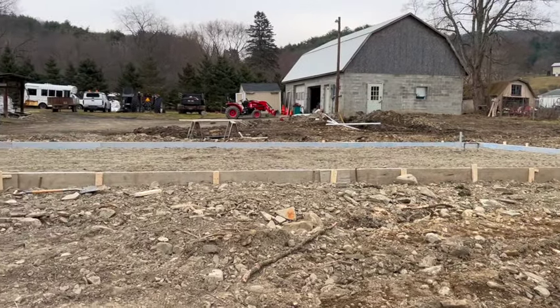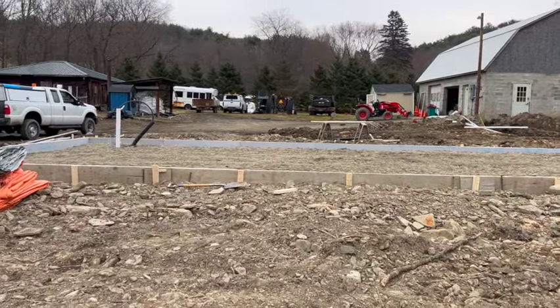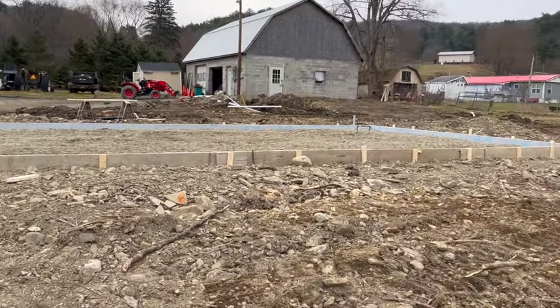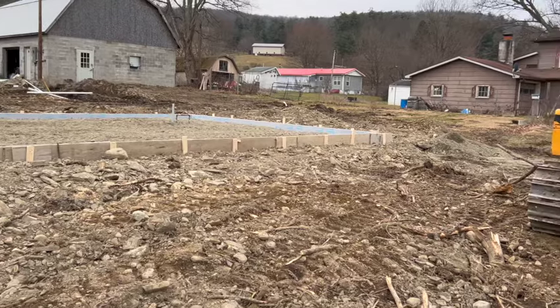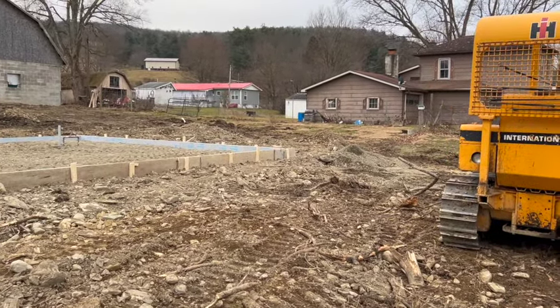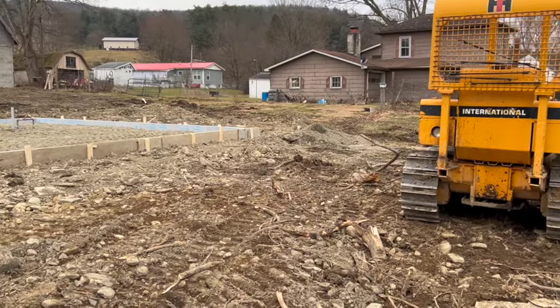This is where our home is going to be — pretty big space here, this is super exciting! And along this end over here we are going to have my sewing studio, but that is next in line — the house is first.